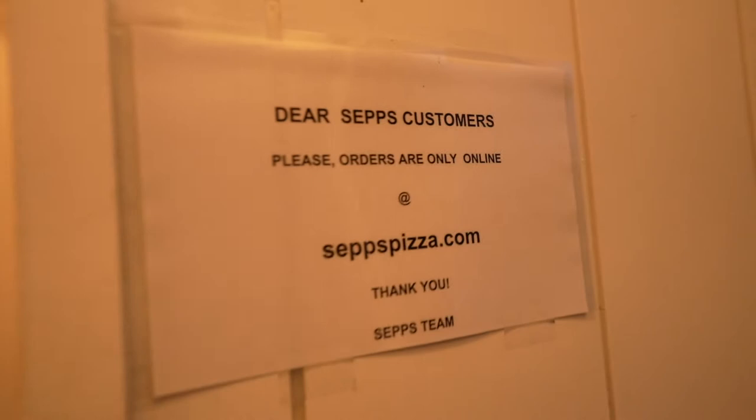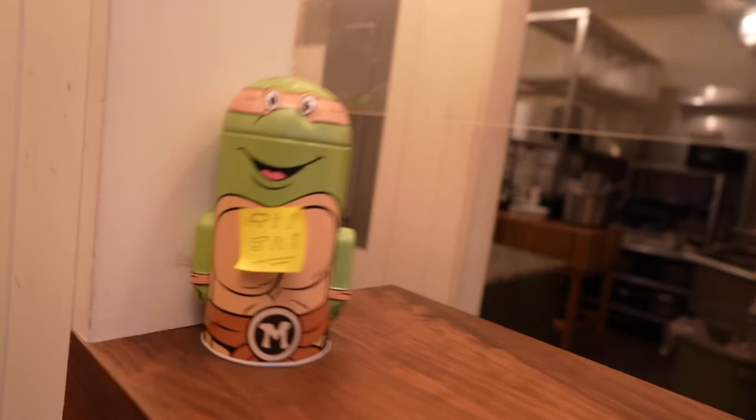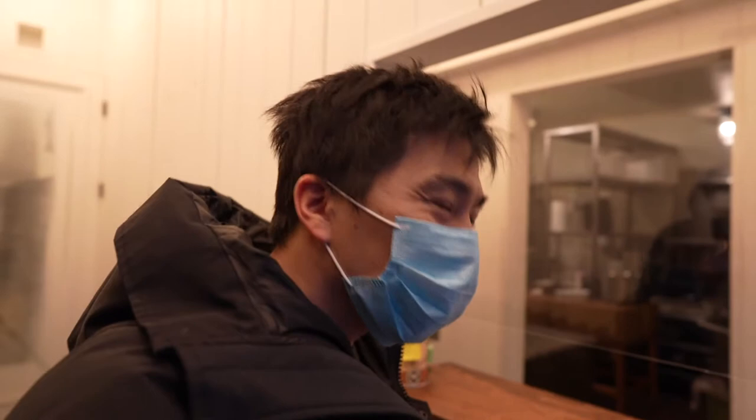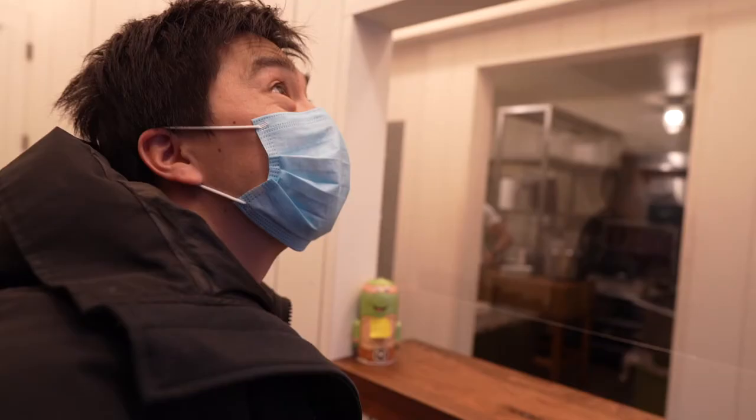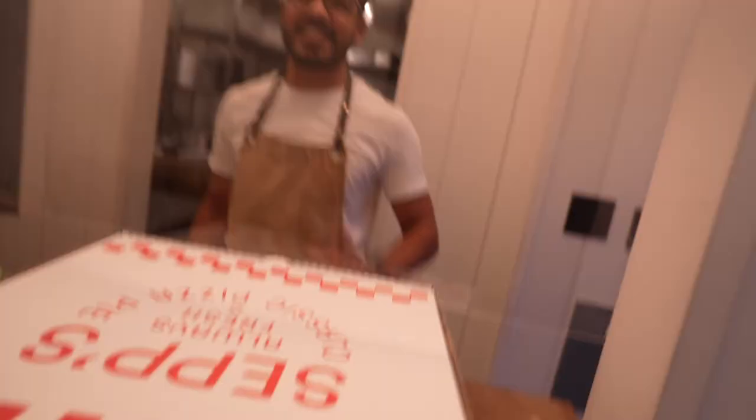Smells pretty good in here. Just picking up for Karine — just a moment. Pretty friendly place, just like New York — there's like a little hole in the wall. There's a red light for cutting up the pizza. Two pizzas for Karine — all right, thank you. What's the red light for? No idea. Enjoy the pizzas!